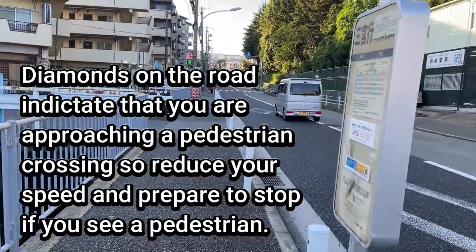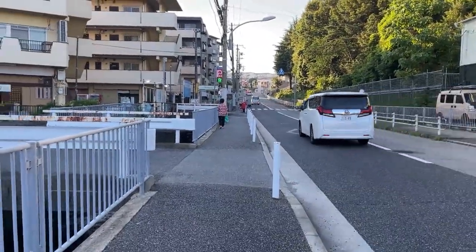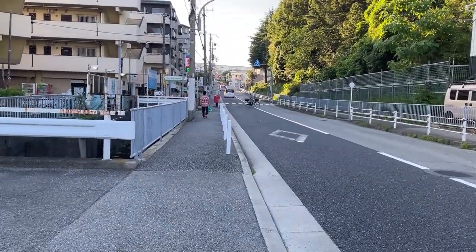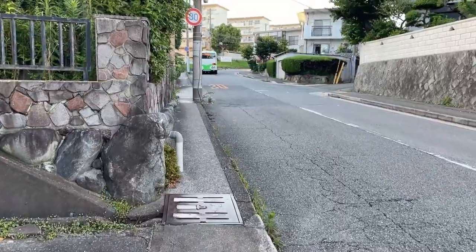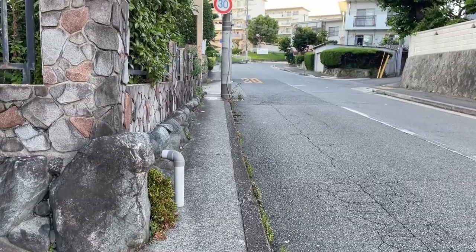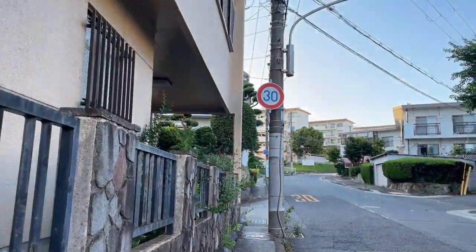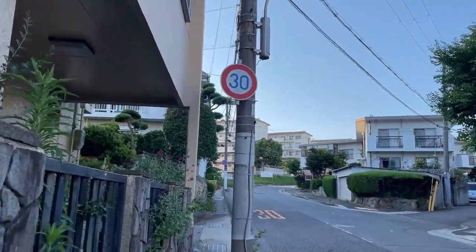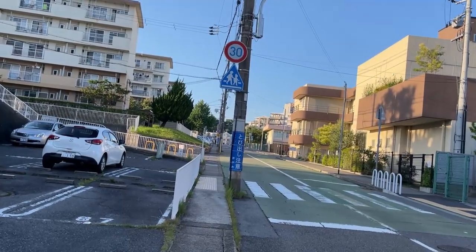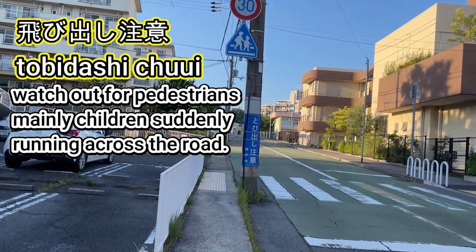There's a crosswalk over there for pedestrians, so you need to slow down or stop if a pedestrian wants to cross. As for the speed limit, it's usually posted on the road in kilometers per hour or on posts. It's 30 kilometers an hour here — it's a very narrow local road. There's also a blue sign around the post.